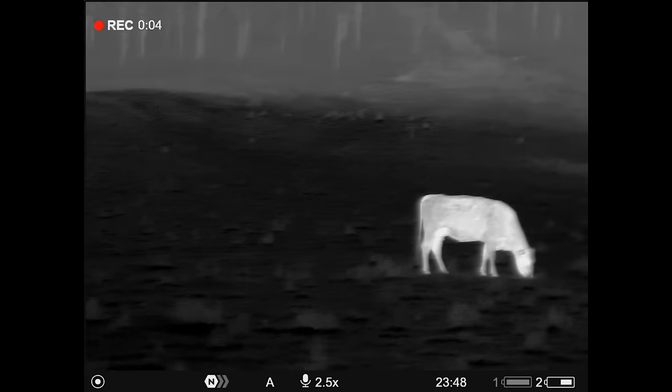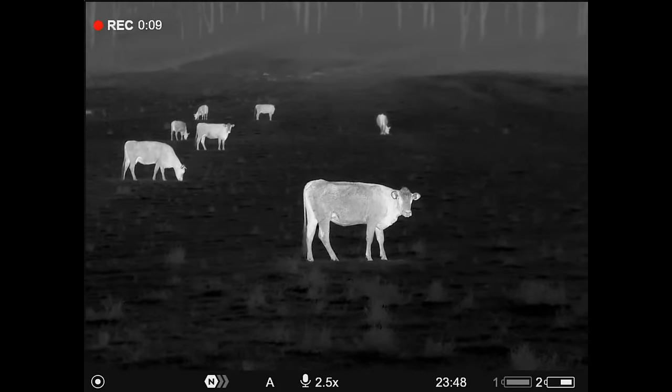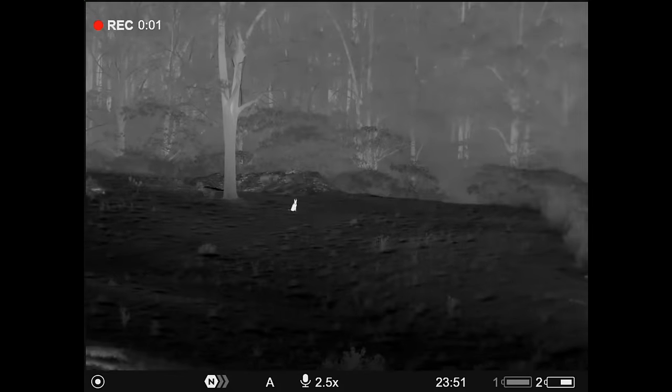I did see what I think is the dog further up this slope, but I don't want to spook these cattle. There's our dog.